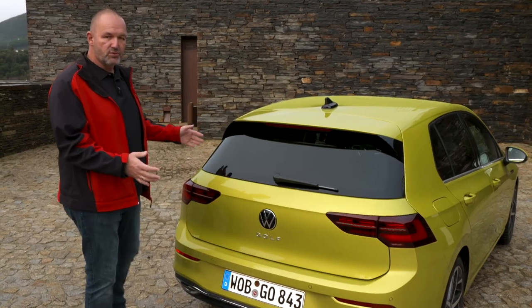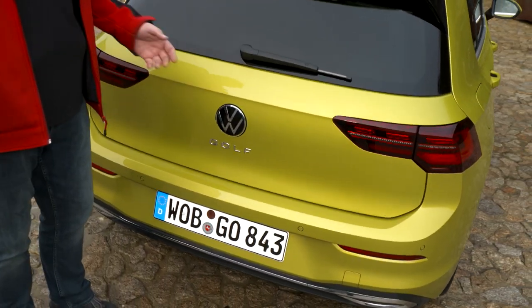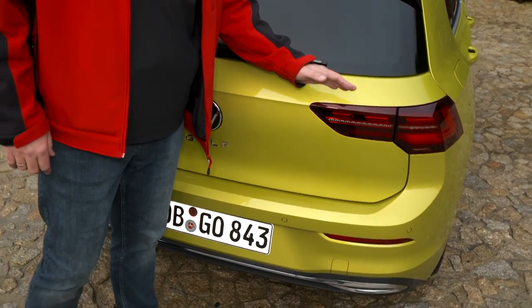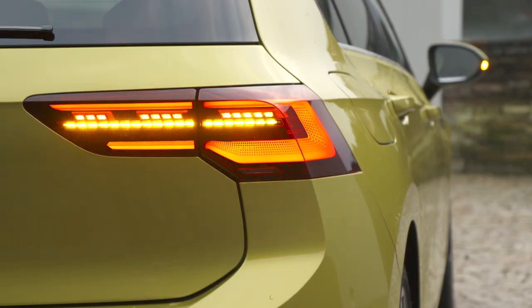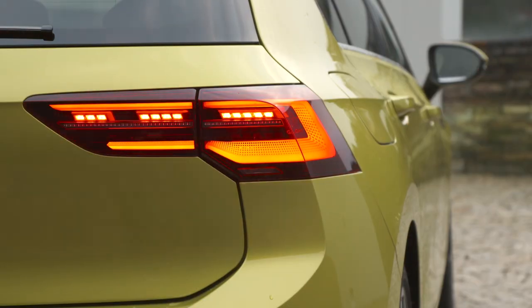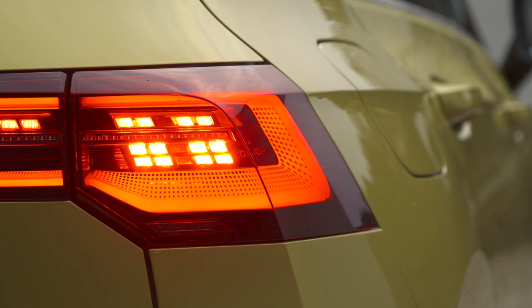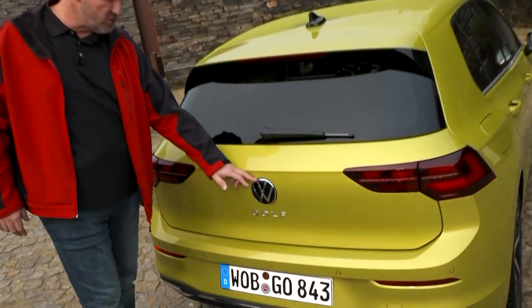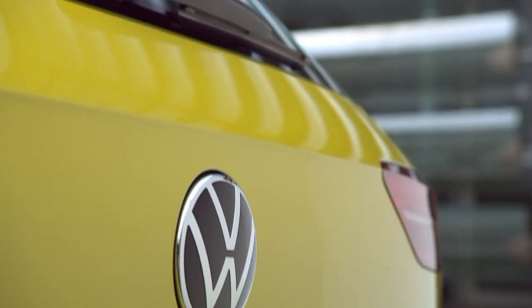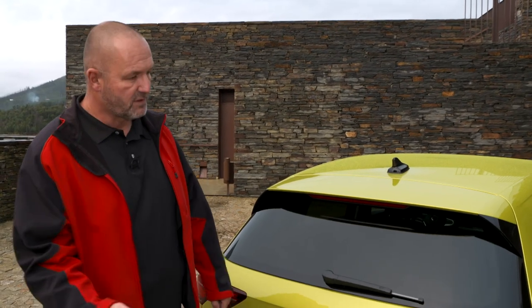At first glance the rear of the new Golf looks a lot like its predecessor, but things have changed. LED taillights are now standard, and optionally you can have a higher lighting standard with a dynamic indicator featuring a click-click effect when braking to attract attention from following drivers. The new Volkswagen logo appears at the rear as well, with the Golf signature beneath it.